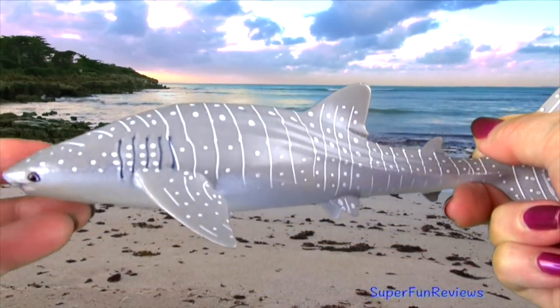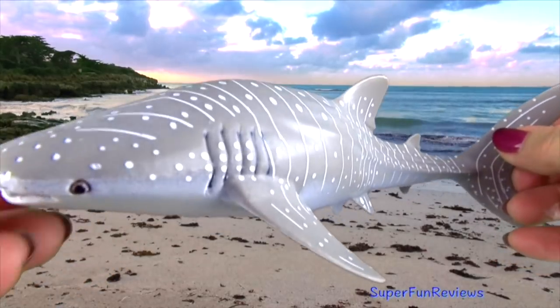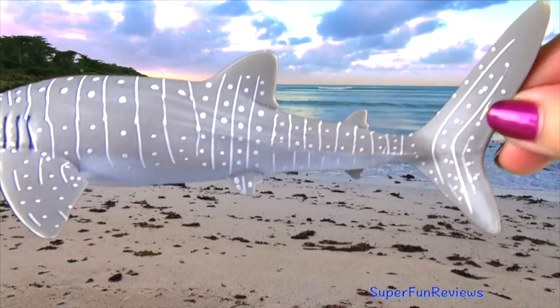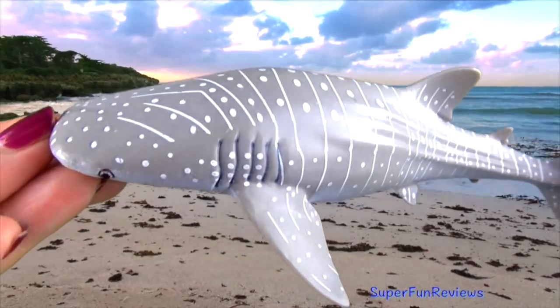The whale shark is the largest fish in the sea, about 40 feet or 12 meters long. The whale shark is a filter feeder. It feeds near the surface by filtering water through its massive jaws. Its favorite food is plankton.